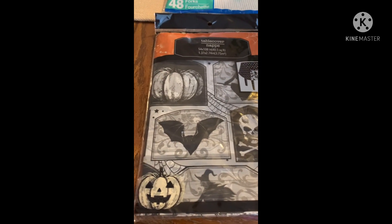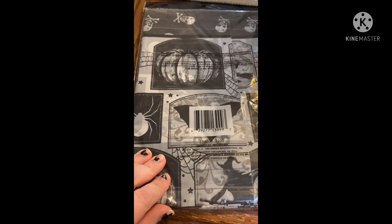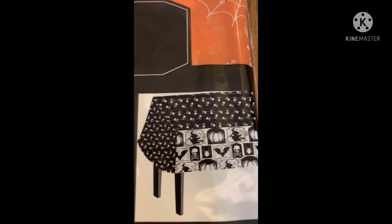I saw some new table covers and look how cute — it's so Halloween. I love the black and white prints so I got this. I don't think I'd bought a Halloween tablecloth before so I grabbed it. The side has a big print and the top has little skulls — it says 'crush bone' — just really adorable.